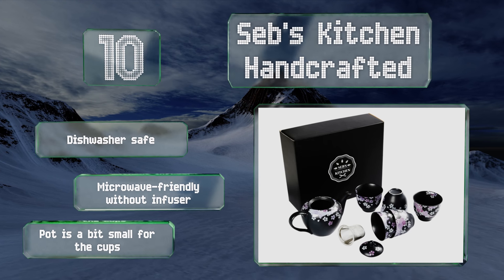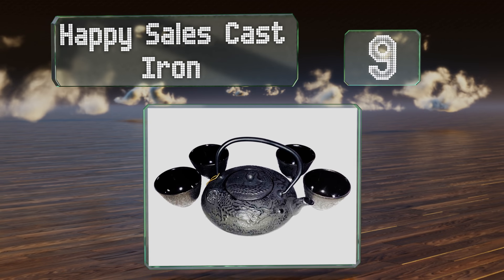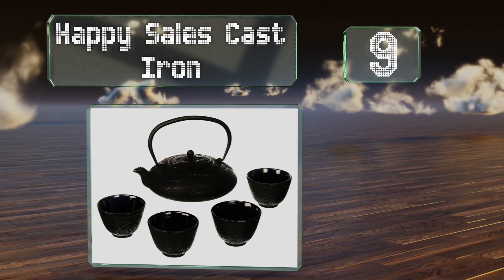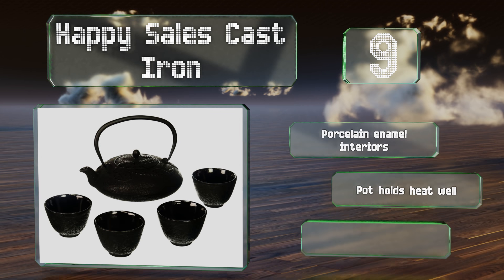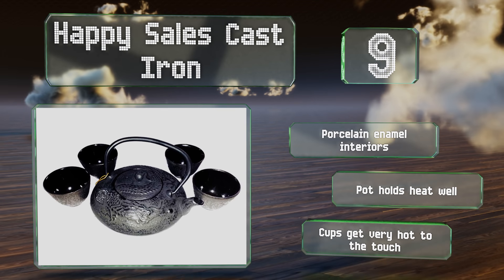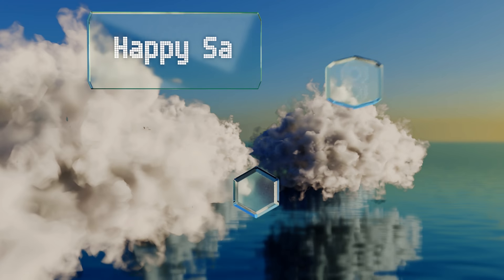At number nine, the Happy Sales Cast Iron sports a dragon design, one of the most common and celebrated motifs in Japanese culture. The teapot is hand finished, so this set will be appreciated as much for its authenticity as for its functionality. It comes with porcelain enamel interiors and the pot holds heat well, but the cups get very hot to the touch.